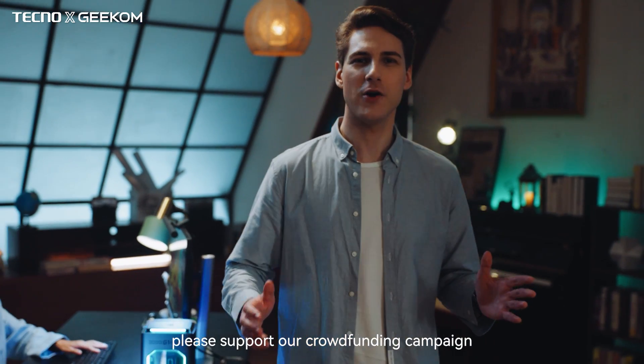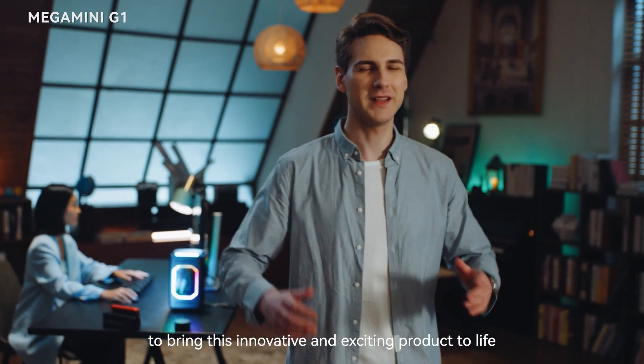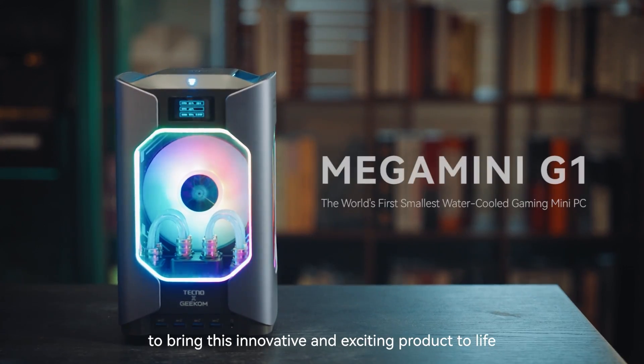Tech enthusiasts, please support our crowdfunding campaign to bring this innovative and exciting product to life.